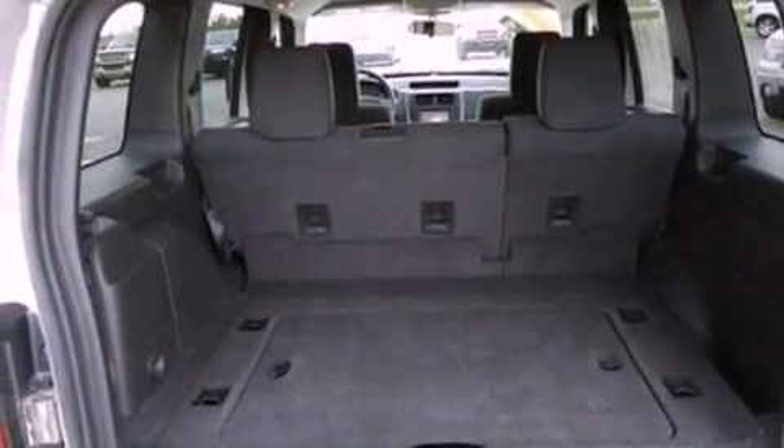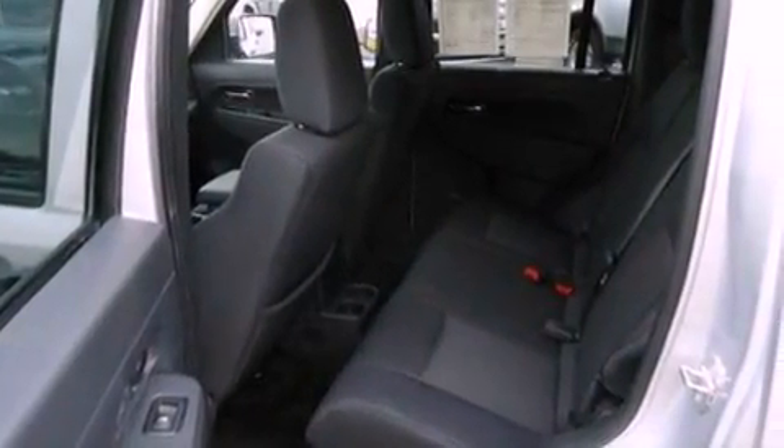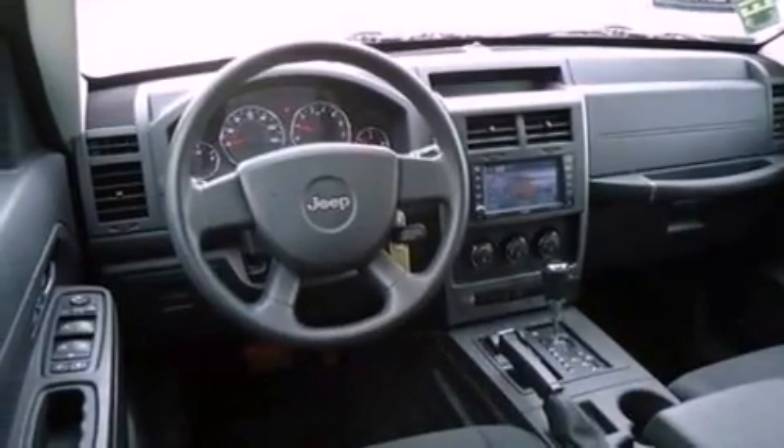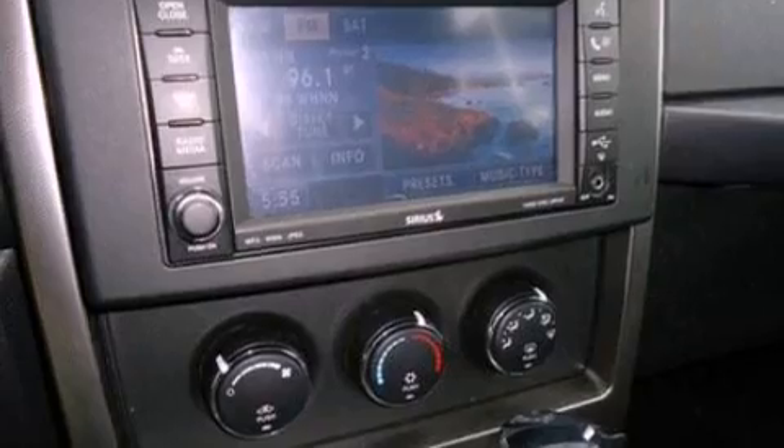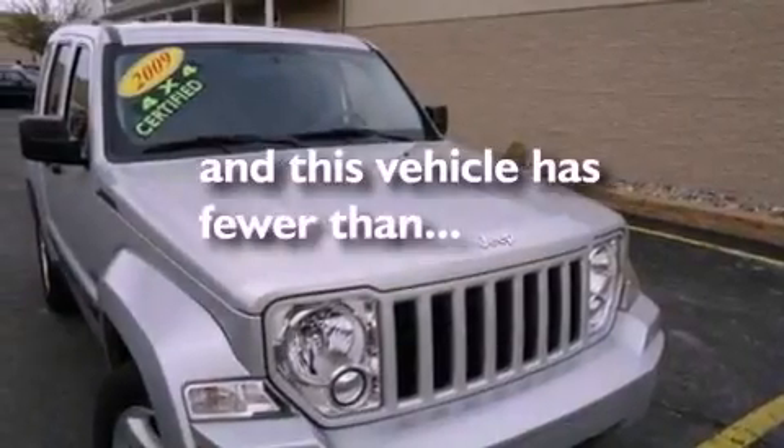The following features are also included: air conditioning, full power accessories, front and rear reading lights, a 6-speaker audio system, automatic locking wheel hubs, privacy glass, dusk sensing headlights, an anti-lock braking system, side curtain airbags, and this vehicle has less than 46,000 miles.